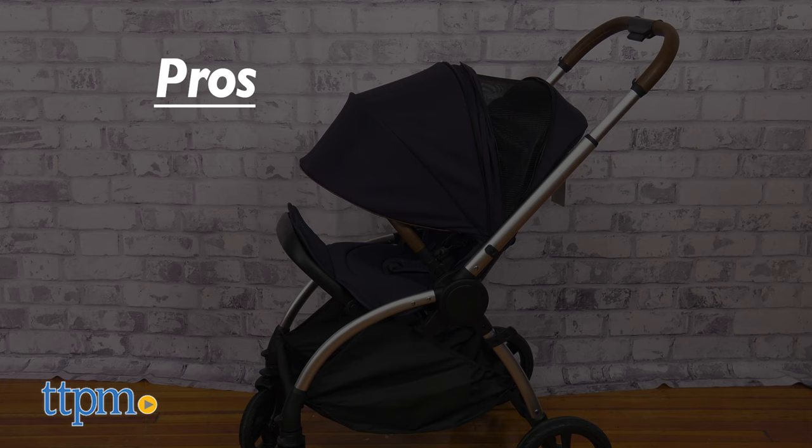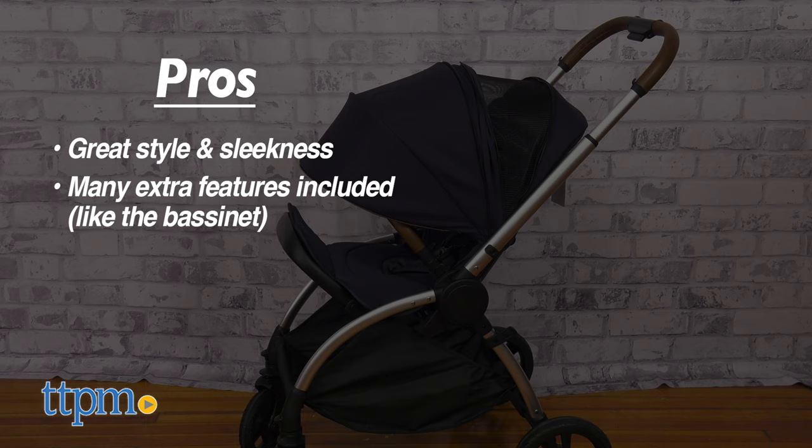My pros for this product are: I love the style, the sleekness, and all the extra features, including the bassinet.